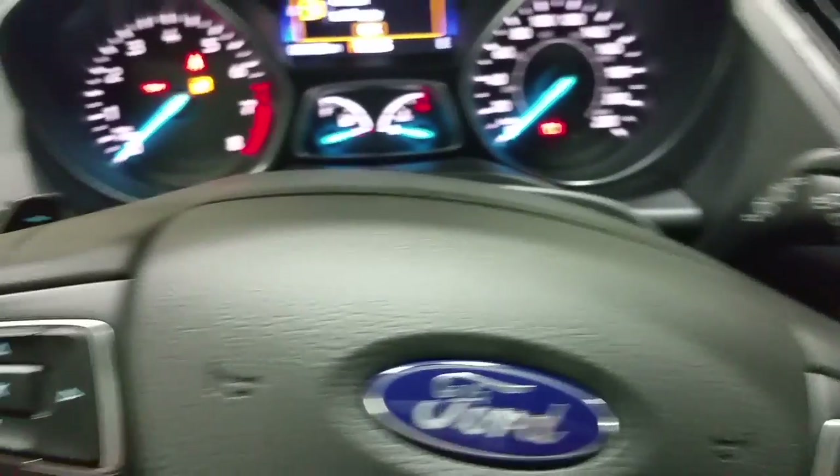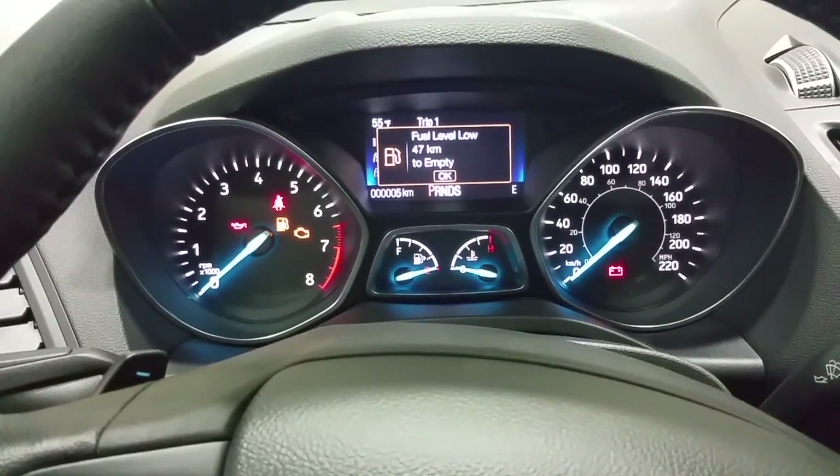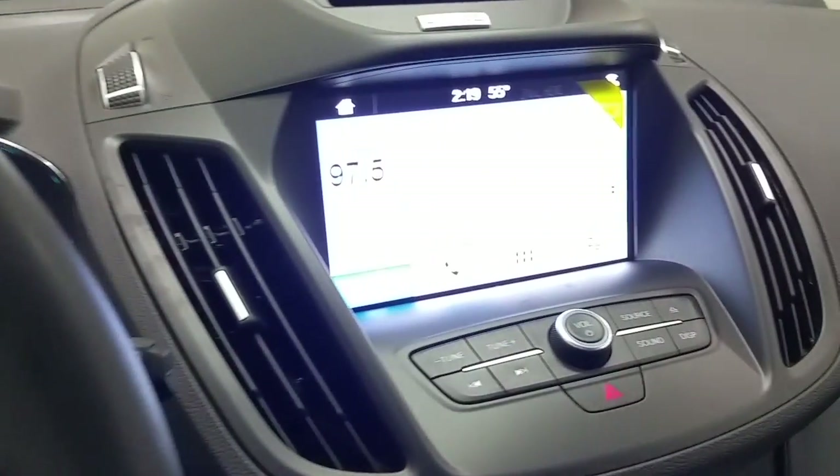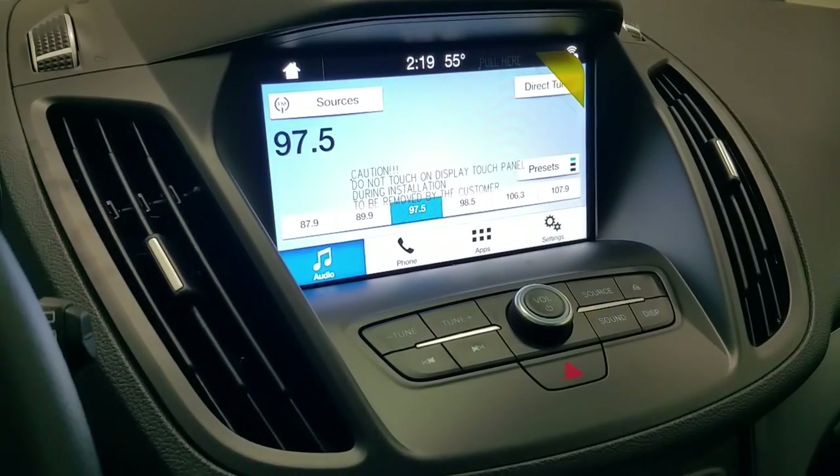On the reverse side of the steering wheel, we do have paddle shifters with plus and minus to manually select your gear. A nice, bright instrument cluster, and a rather large touchscreen which houses the backup camera as well as all the entertainment and climate control settings.